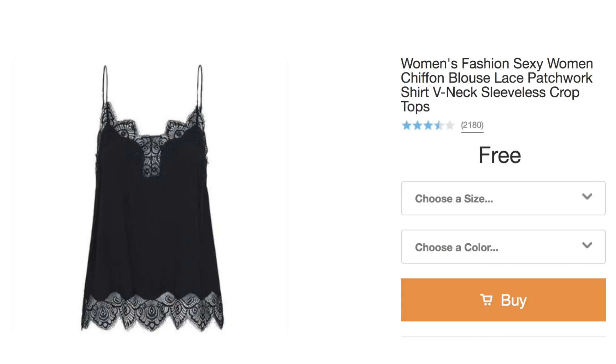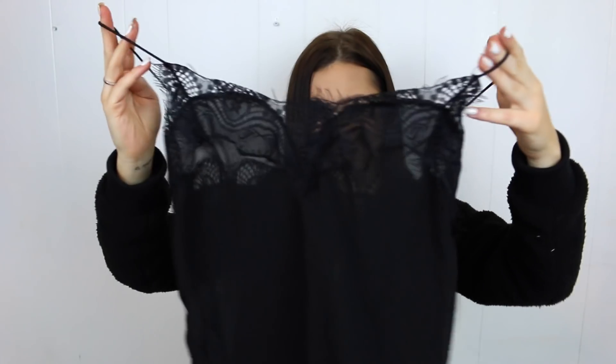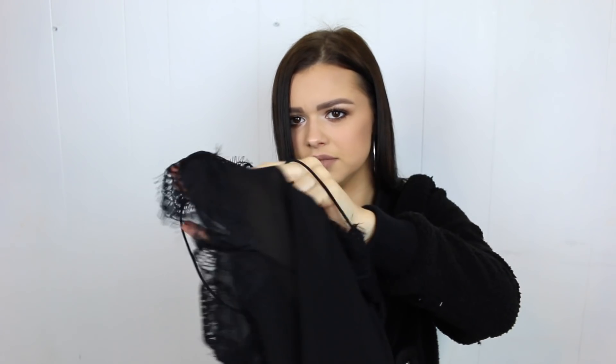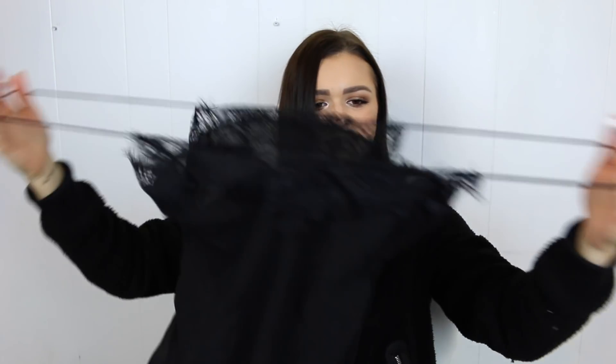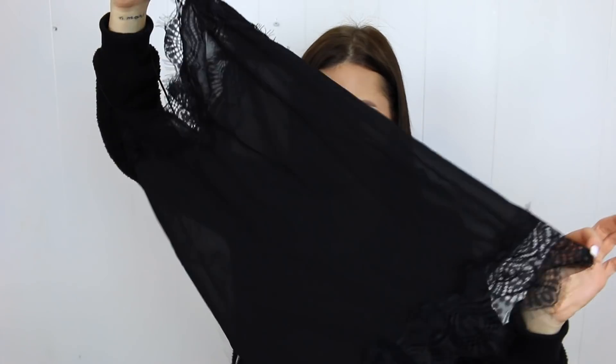The next thing is a lace tank top — a Women's Fashion Sexy Chiffon Blouse Lace Patchwork Shirt V-Neck Sleeveless Crop Top. This was advertised on their website for literally free — all you had to pay was shipping. It's very sheer — you can literally see my hand through it. I don't think that should be a problem if you just layer another tank top underneath. It looks pretty cute. This could be a really cute layering piece. Look at how stretchy the straps are — that is cool. I was picturing wearing this by itself in the summer, or layered with jackets. I think this is a really cute piece to have.